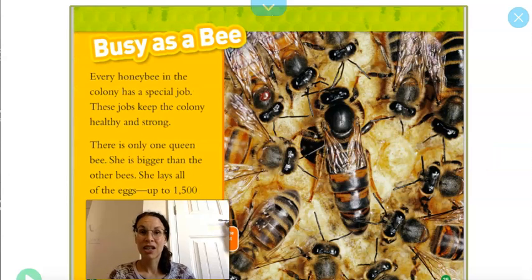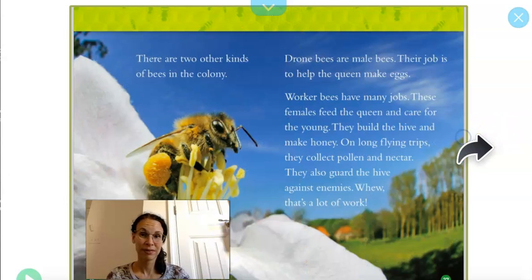Busy as a bee. Every honey bee in the colony has a special job. These jobs keep the colony healthy and strong. There's only one queen bee — she's bigger than the other bees and she lays all of the eggs, up to 1,500 eggs per day. There are two other kinds of bees in the colony. Drone bees are the male bees; their job is to help the queen make eggs. Worker bees have many jobs — these females feed the queen and care for the young. They build the hive, make honey, and on long flying trips they collect pollen and nectar. They also guard the hive against enemies. That's why I said be careful earlier. That's a lot of work.